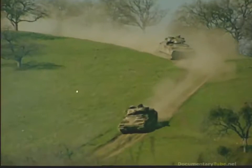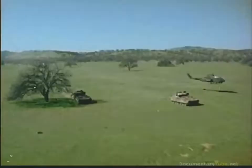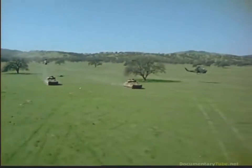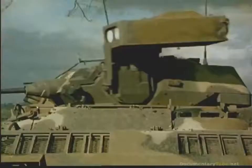Firepower, mobility, and survivability make a potent weapons system. Operating on the mechanized battlefield with the Abrams main battle tank, artillery, and the attack helicopters, the Bradley fighting vehicle guarantees the United States Army has a combined arms team that is second to none.